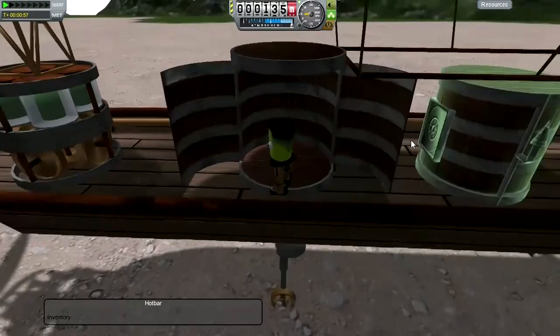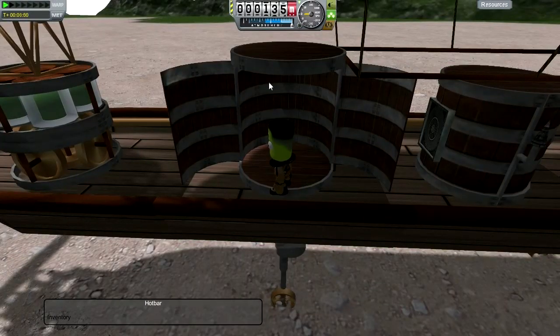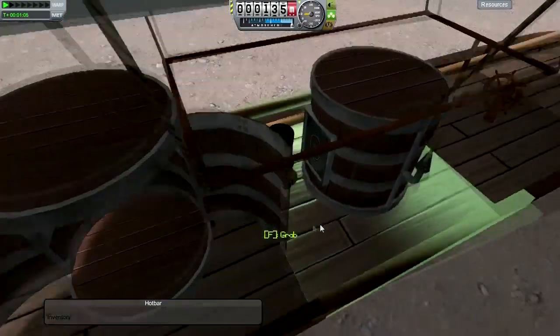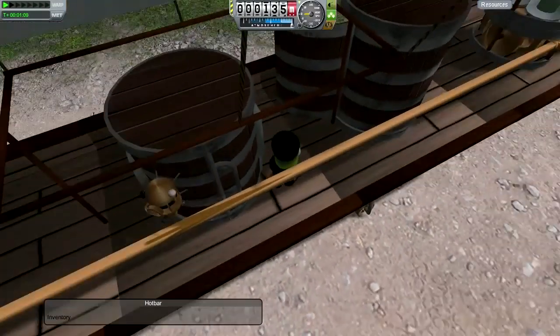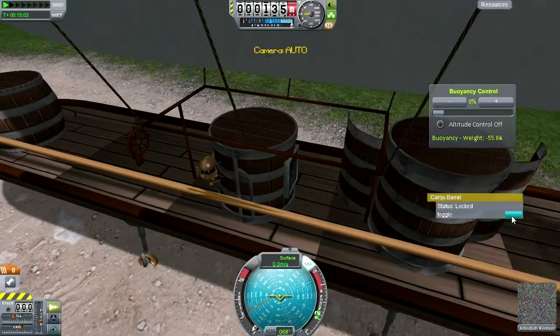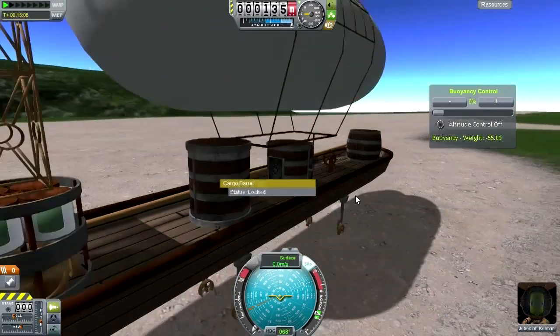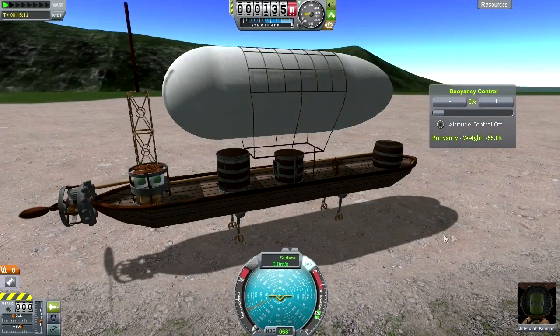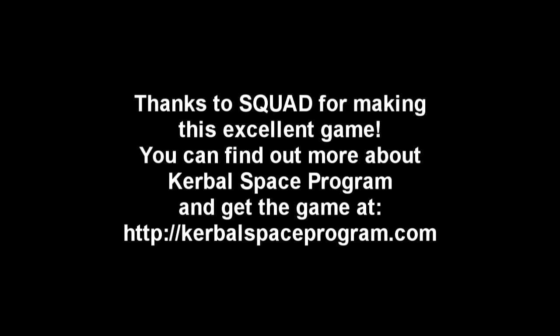I guess maybe you load cannonballs into this container. Let me see if I can close the container — I don't like it standing open like that. Let's get Jeb back in. Toggle — yes, let's close that. So I think I'm satisfied with this airship test. We'll try a rocket next. Let's go to the VAB.